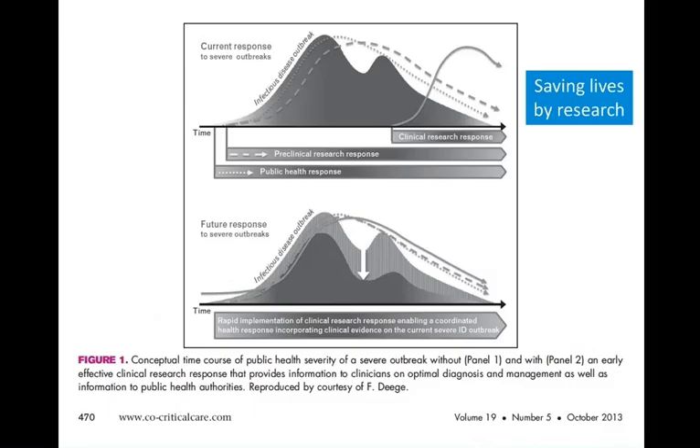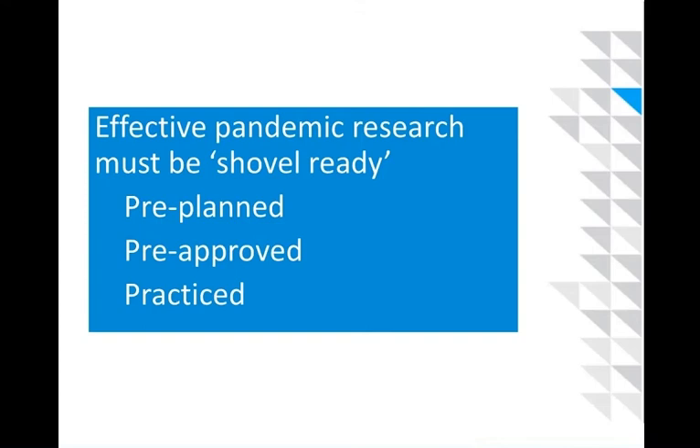And yet it's very likely that focused clinical research implemented at the beginning of an outbreak has an extraordinary opportunity to change the shape and trajectory of the pandemic curve by identifying the most effective treatments to save lives and control illness as rapidly as possible. There is now a strong consensus — and GLOPIDAR has been at the forefront — that effective pandemic research must be shovel-ready: capable of being switched on, which is only possible if it's pre-planned, pre-approved, and practised.